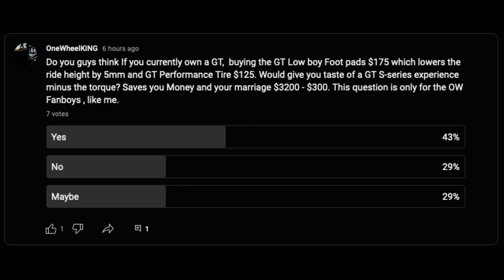This is the last poll. The question is: do you think if you currently own a GT, buying a GT Lowboy footpad for $175 — which lowers the ride height by 5 millimeters — and the GT Performance tire at $125, would that give you a taste of the GTS Series experience, minus the torque? 43% said yes. Let's talk about it.